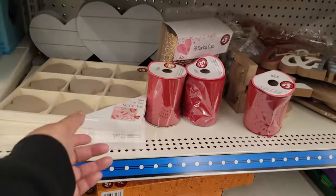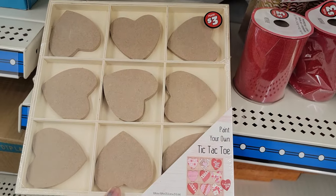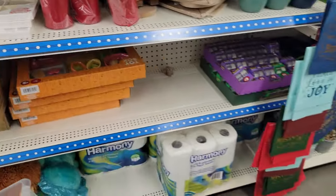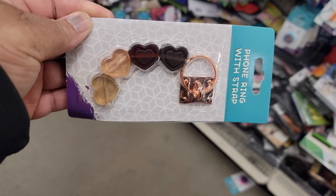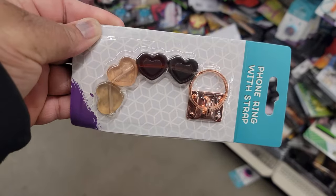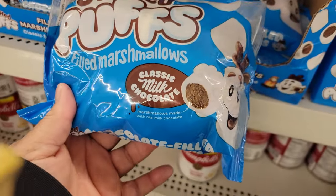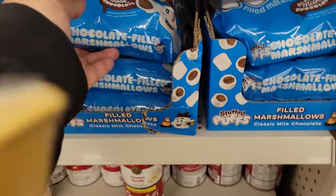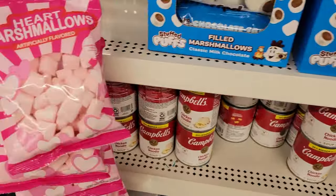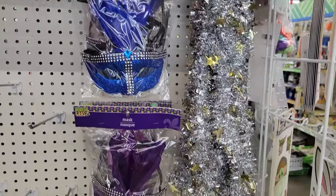You have the heart paint-your-own heart tic-tac-toe — it's three dollars, it's cute. Look at this — phone ring hearts. Stuffed puff filled marshmallows. And the heart marshmallows.